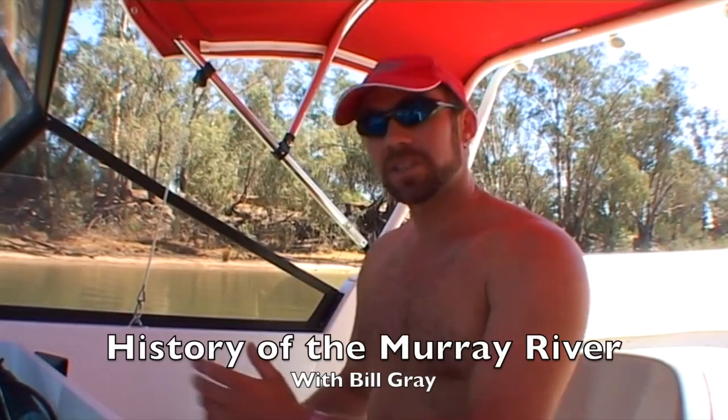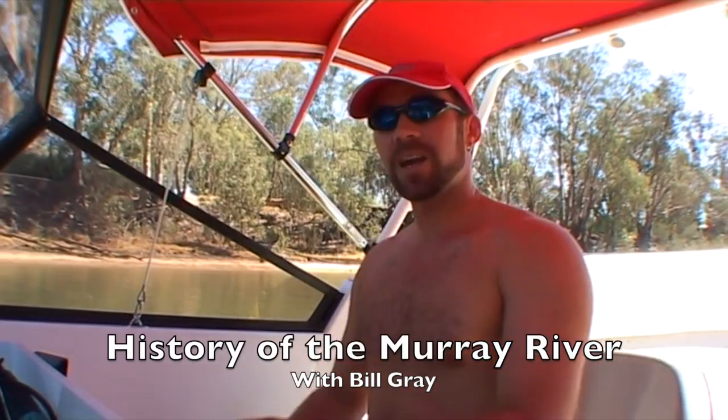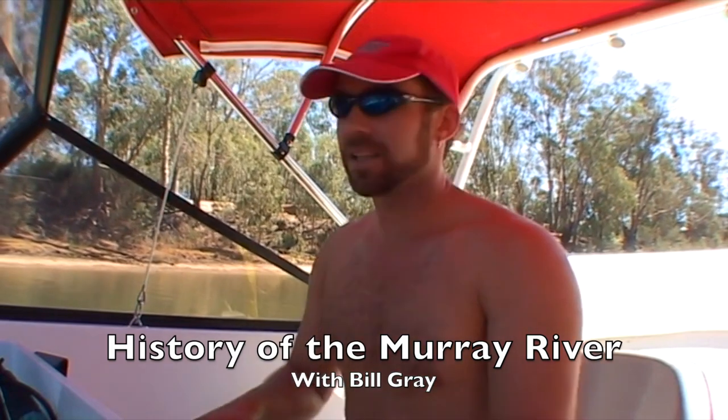So that's Echuca, and it certainly is a great place to visit. However, we can't forget about Moema, the town on the other side of the river.